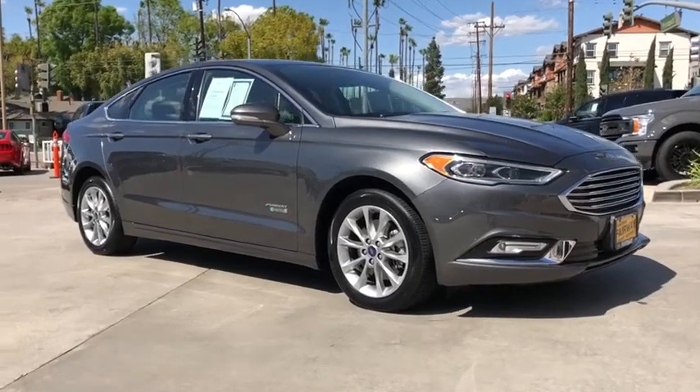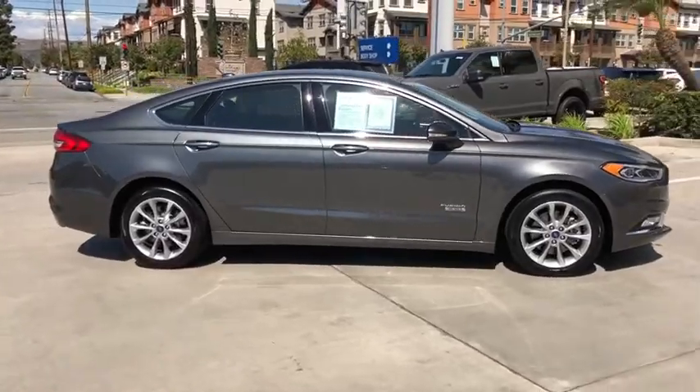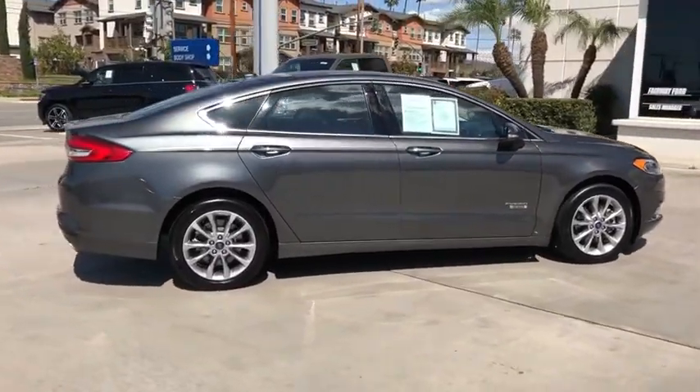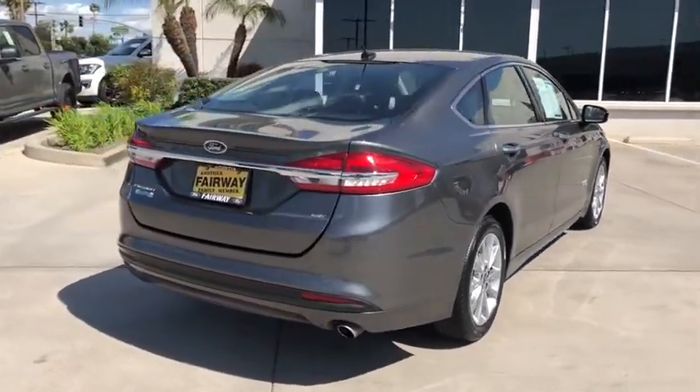Looking for the right vehicle? Check out the 2017 Ford Fusion Energy. The Ford Fusion Energy is an electric hybrid vehicle with all of the efficiencies you want in an electric vehicle.